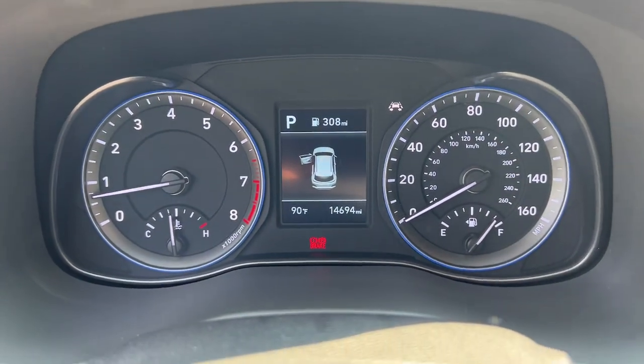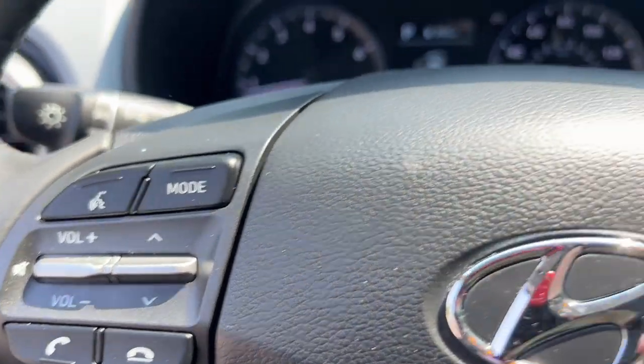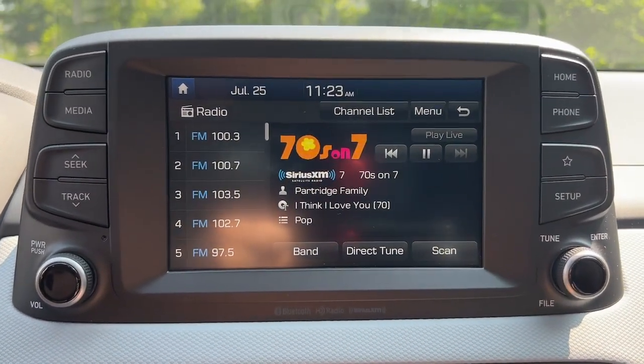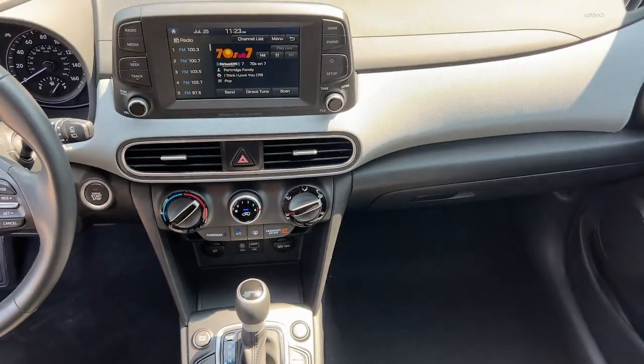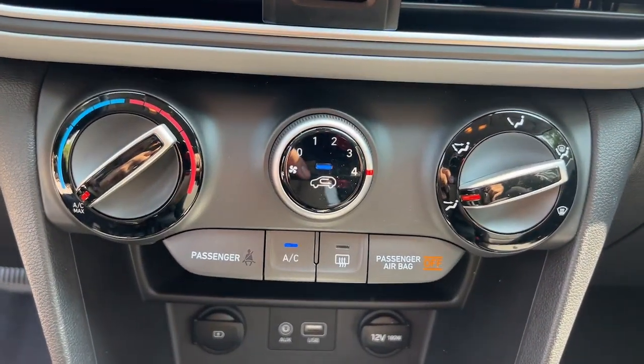The following are some of this vehicle's highlighted options: Apple CarPlay and/or Android Auto, pre-collision system, touchscreen infotainment system, heated driver's seat, all-wheel drive, satellite radio, heated mirrors, lane-keeping assist, aluminum wheels, and blind spot monitor.